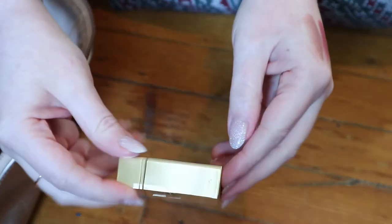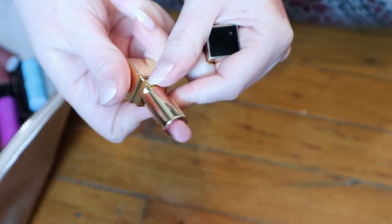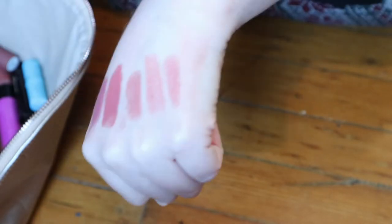This is another mini lipstick from YSL in the shade 70. I think this is called Le Nude — it's their basic nude shade that's really popular and I love it. So keeping that one.